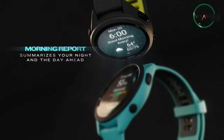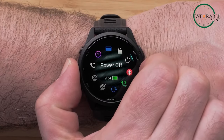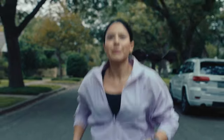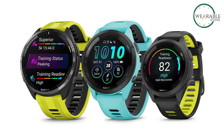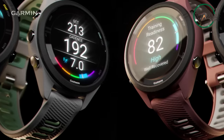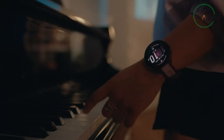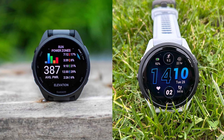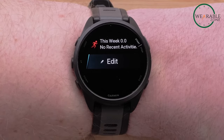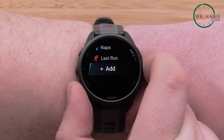Garmin, despite its strong position in the heart rate monitors and sports watches market, continues to push for innovation and market expansion. However, identifying the precise target audience for each of its watch releases can prove to be a complex task. In 2023, Garmin unveiled the Forerunner 265, followed by the Forerunner 165 in 2024. While both models appear to target runners and multi-sport athletes, it's essential to discern the unique features that might influence a consumer's choice between these two offerings.